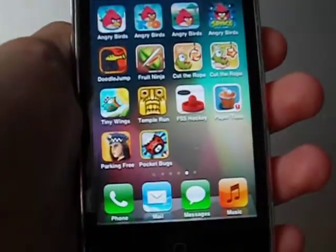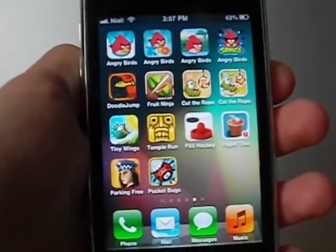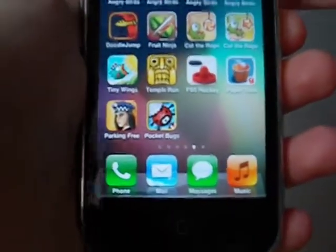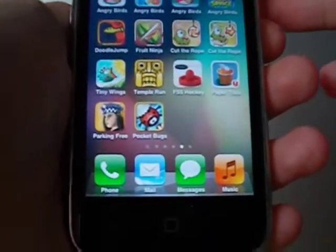This is a very popular page — I always jump onto this one when I'm bored for five minutes. I've got all my Angry Birds games up there, and Doodle Jump, Fruit Ninja, Cut the Rope, Cut the Rope Experiments — all very well-known apps. Tiny Wings I love, and I love Temple Run.